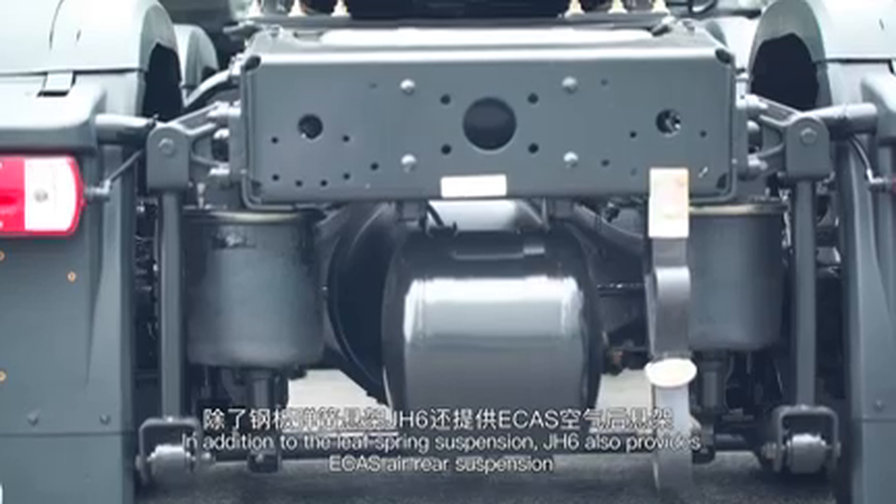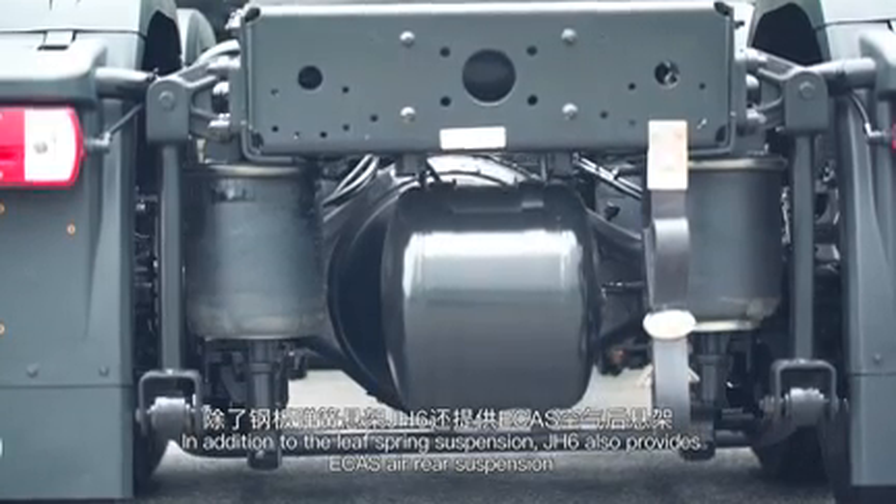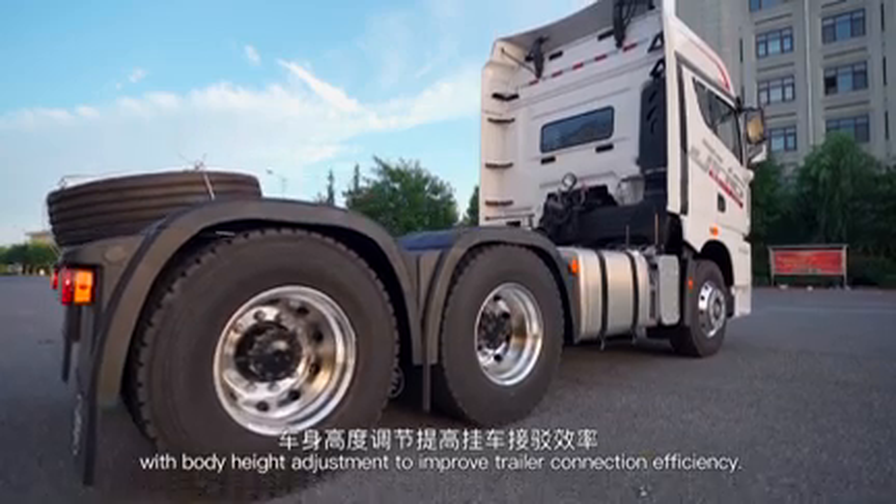In addition to the leaf spring suspension, J-H6 also provides ECAS air rear suspension with body height adjustment to improve trailer connection efficiency.